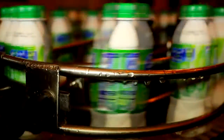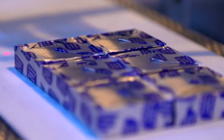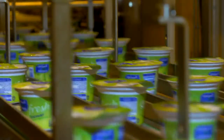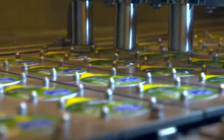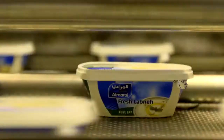The Almarai Dairy Plant produces dozens of dairy products like Laban, milk, yoghurt, cheese and cream, and also offers a range of advanced dairy products such as Vital Milk, yoghurt, and lacto-free milk.